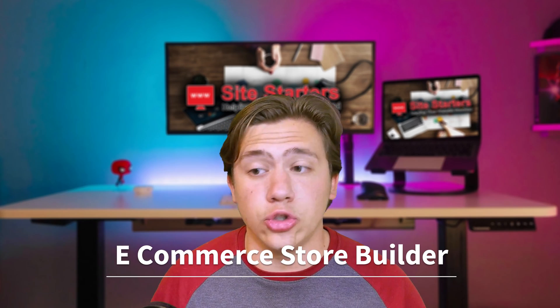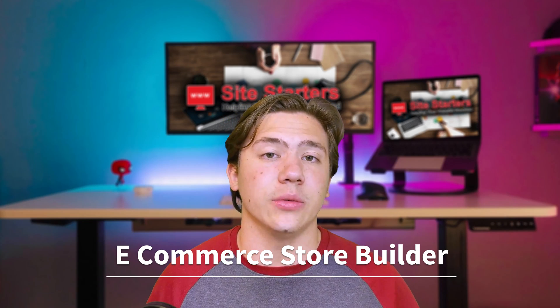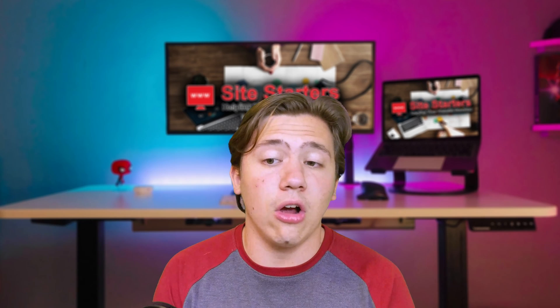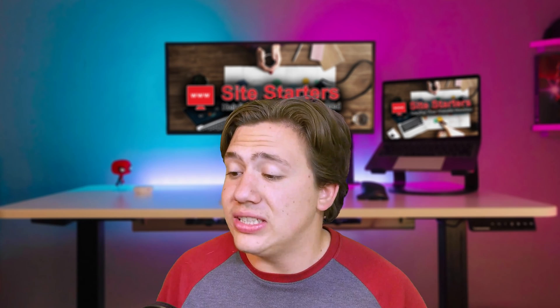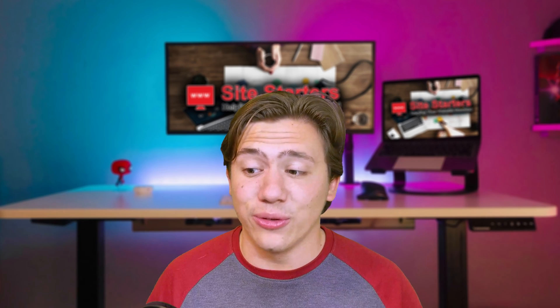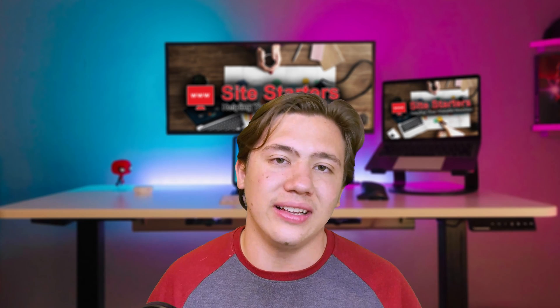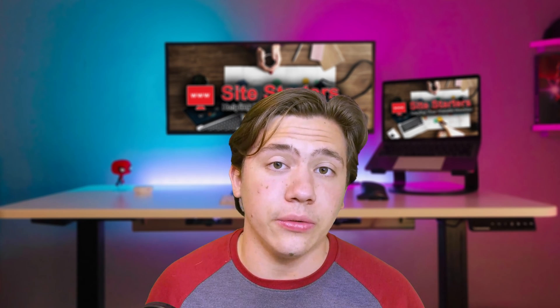They also offer a fully featured ecommerce store builder with all the tools you need to start selling your products. There's also an interesting feature worth noting that photographers and digital artists will really like: you can actually sell images as digital downloads with automatic order fulfillment. So if you're a photographer or digital artist looking to sell your art online, it just does it automatically for you.